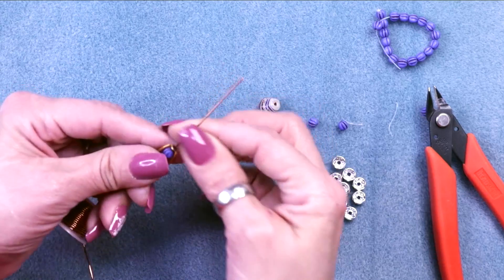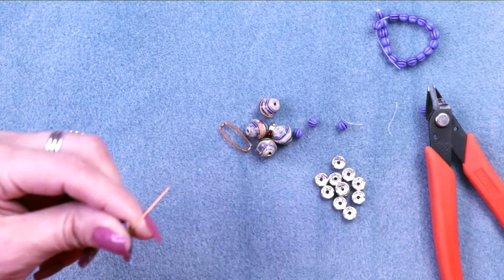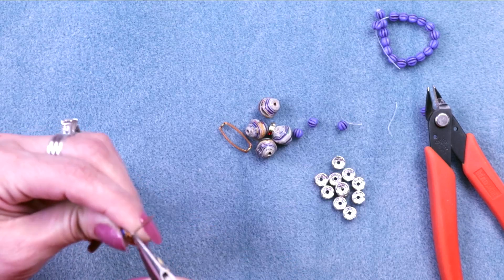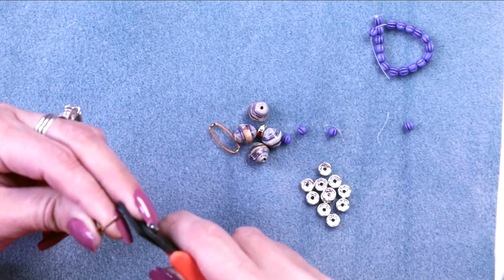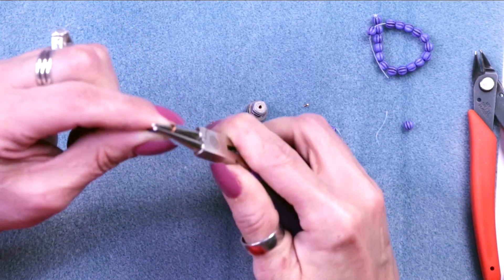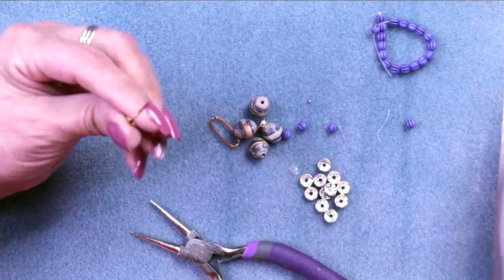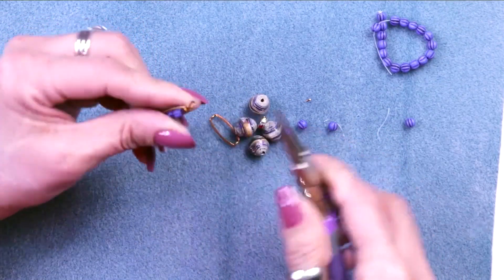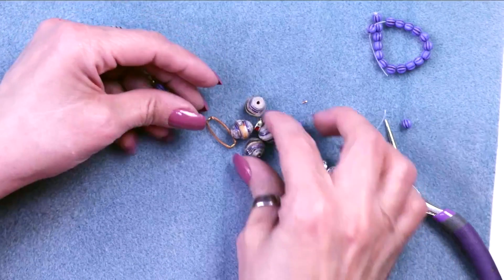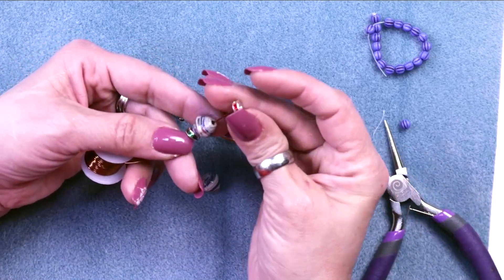Let's close this up — I'm going to do a simple loop, so I actually need way less wire than that. Grab your round nose pliers and make a simple loop — like that — same on the other side. Straighten them out. Then if I put one here, and one there, and one there... I'm not quite liking that arrangement, so let me try a different approach.